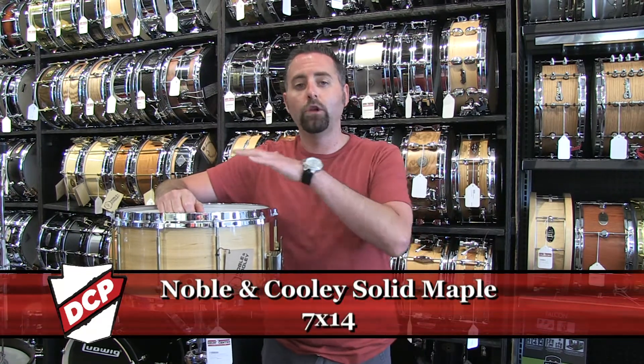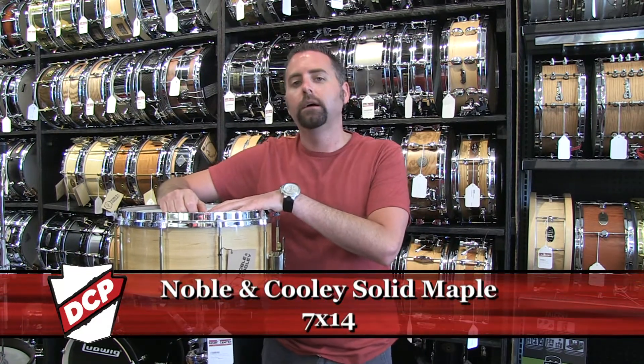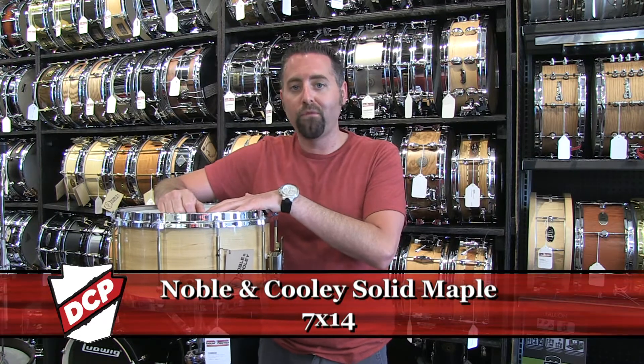Hi, I'm Shane with the Drum Center of Portsmouth in New Hampshire, www.drumcenternh.com. This is a Noble and Cooley Solid Ply Maple Snare Drum, 7x14.